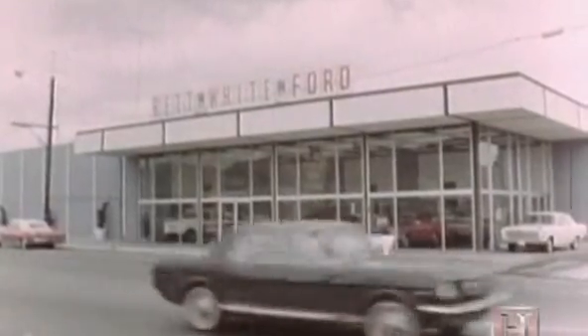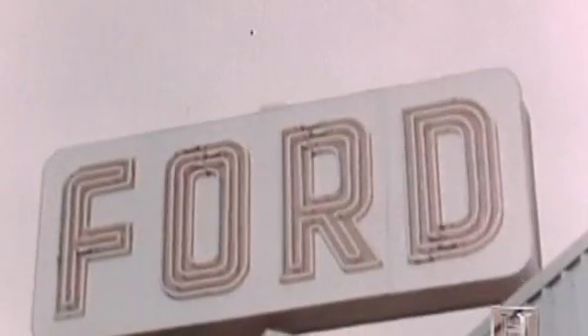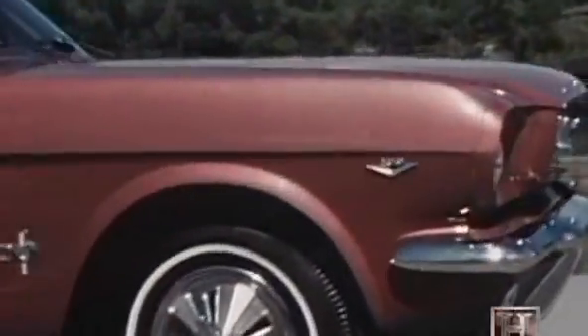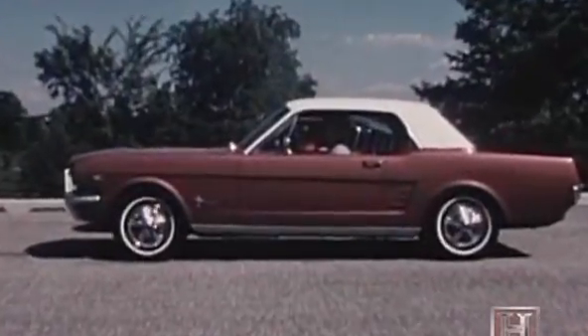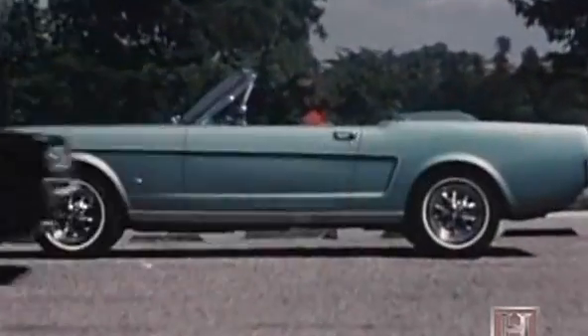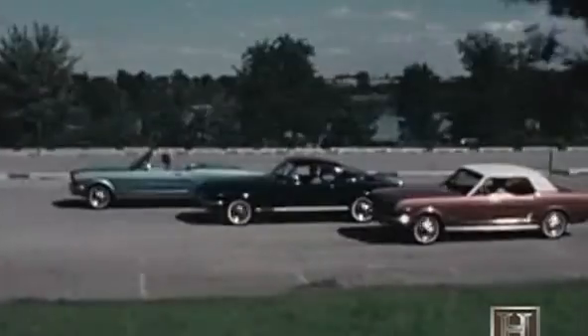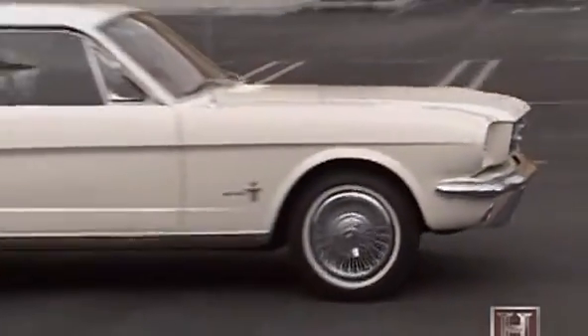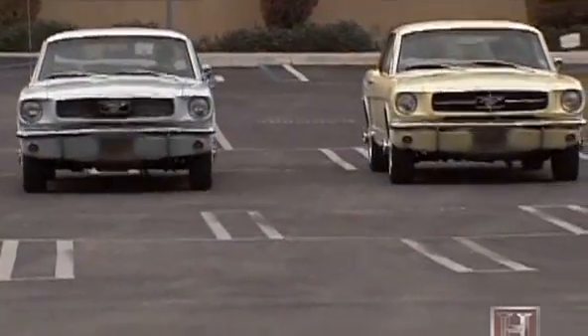In the spring of 1964, Iacocca's brainchild finally hit the market and took the country by storm. There are great stories about crowds that couldn't be contained and every car in the dealership selling out on the first day. Boasting a starting price of around $2,500, the Mustang appealed to just about everyone — available as a hardtop, fastback, or convertible. One of the keys to its success was that you could make it your own; it's very hard today to find two early Mustangs that are exactly alike.